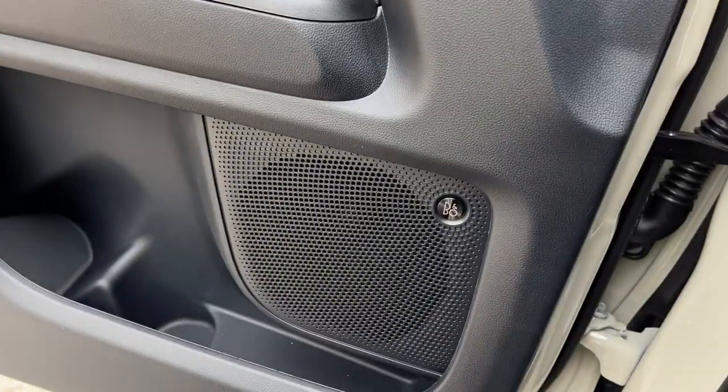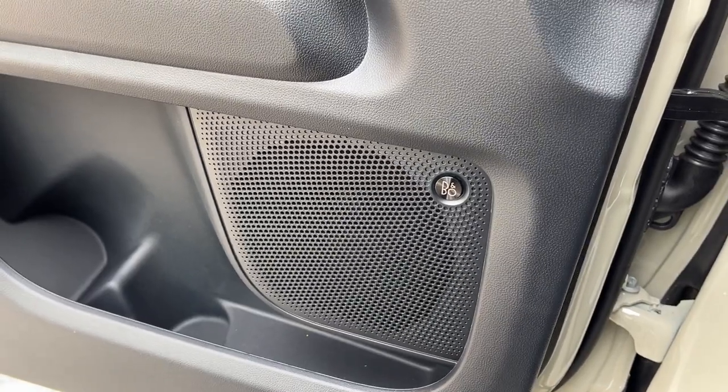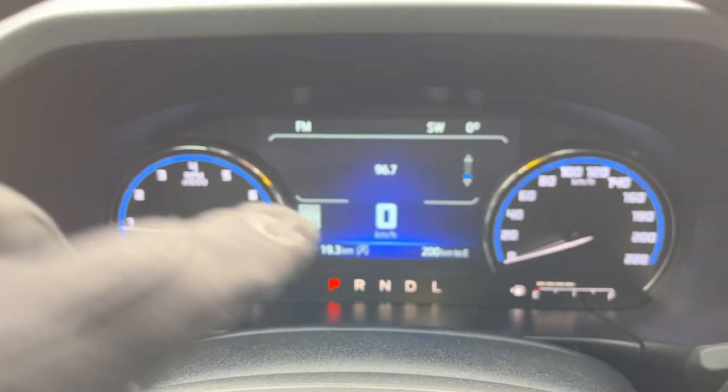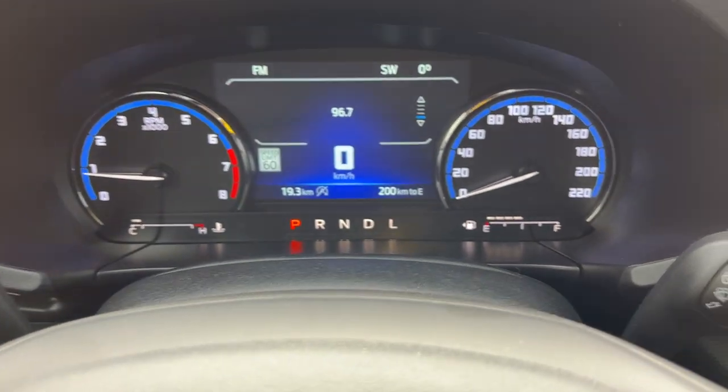This one also has the tech pack, so you get a nice 10-speaker B&O sound system as well as a garage door opener. You have automatic headlights and a customizable digital display right behind the steering wheel.